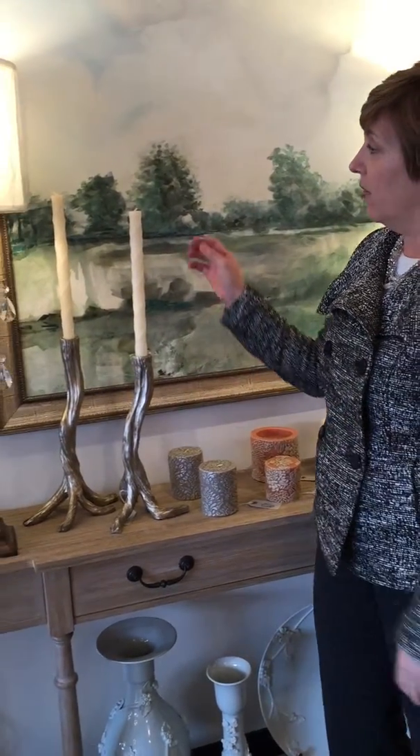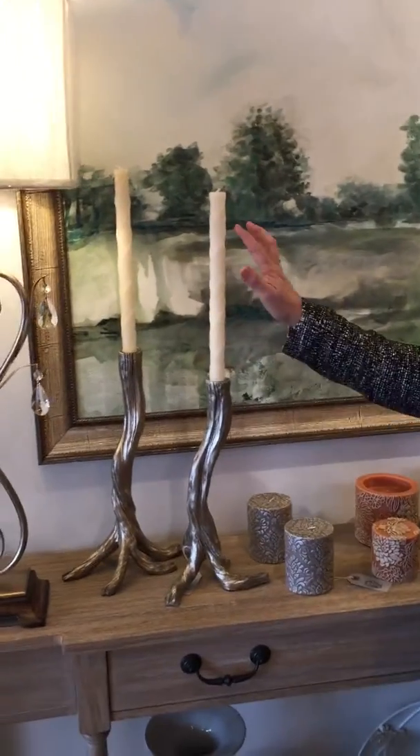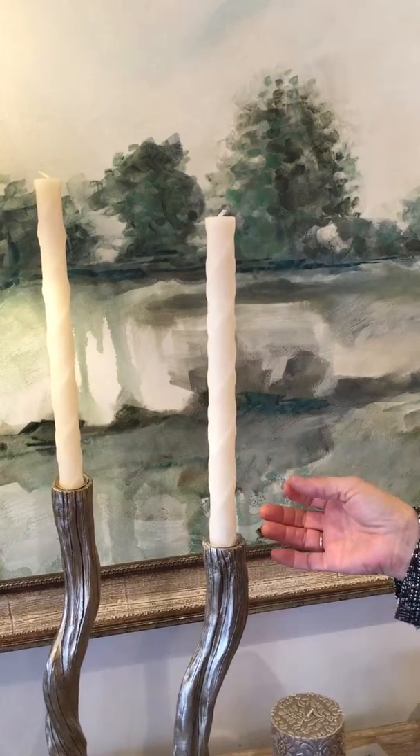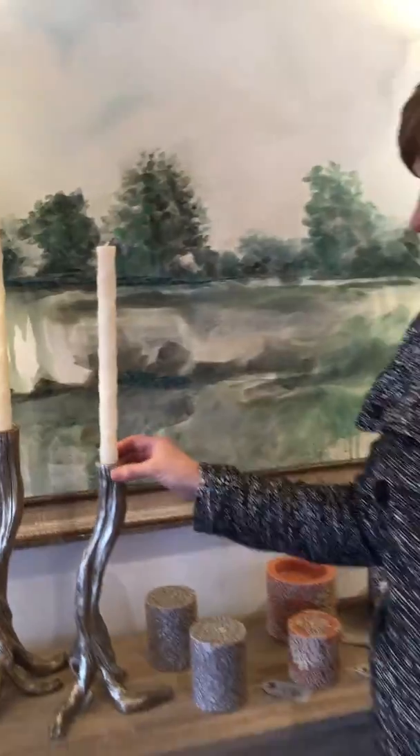For the tapered candles — tapered candles are usually pretty boring, but these actually have a design on them as well. These have a fishnet design, and I also have a set of tapered candles that has a dot design on them.